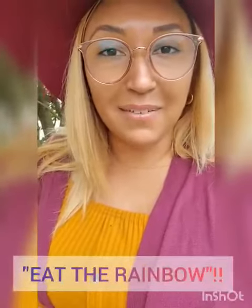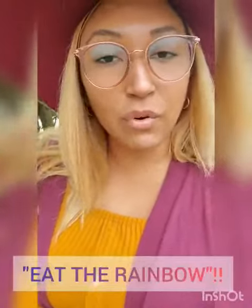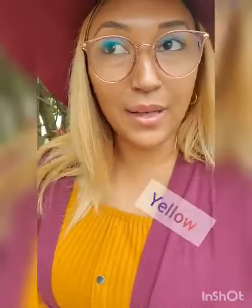This week's topic is eating the flavors of the rainbow. When you think of a rainbow, you think of the colors — there are various colors: orange, yellow, indigo, purple, red, green, white. There are different colors that you can eat.